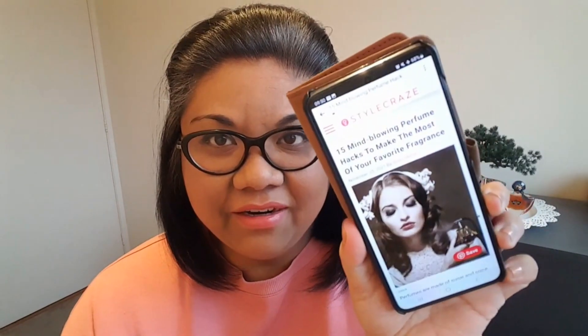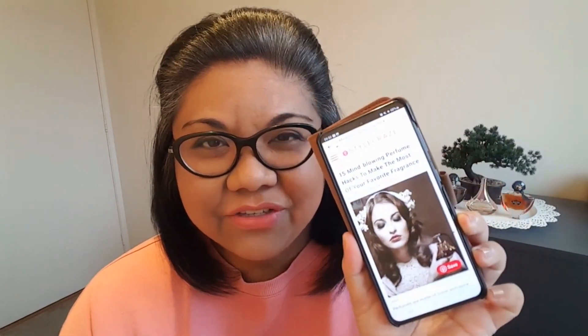Hey everybody, it's Miralene, Delicious Delights, and welcome to my channel. Today I want to do something a little different. I came across an article online called '15 Mind-Blowing Perfume Hacks to Make the Most of Your Favorite Fragrance' from the stylecraze.com website. I can link this article in the description box if you guys want to read through the whole thing. I want to go through each of these hacks and let you guys know what I think. I don't really think they're mind-blowing, but I do think some of them are pretty helpful.